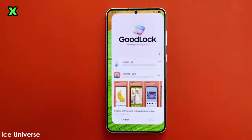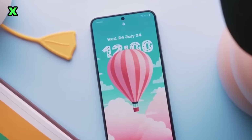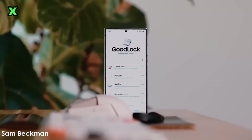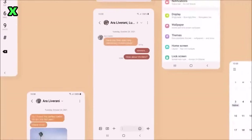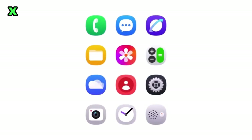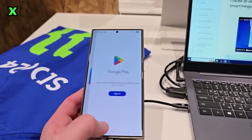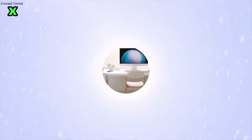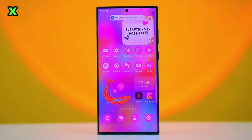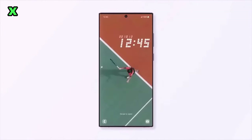How does Samsung typically handle beta programs? Historically, Samsung has limited its beta programs to these seven countries, allowing users to test new features before the global rollout. It's unlikely they'll deviate from this pattern for the Android 15-based One UI 7.0 beta. Typically, Samsung launches beta programs in phases starting with Germany, Korea, and the US, followed by other markets a few weeks later. But this year, there's hope that Samsung might break tradition and release the beta simultaneously across all eligible markets to make up for previous delays.